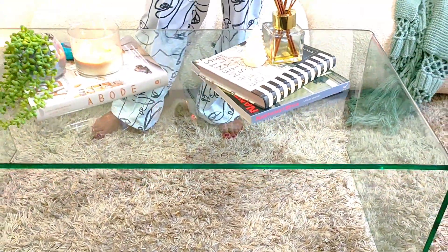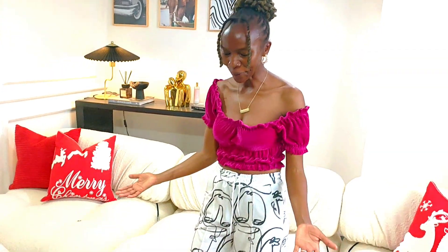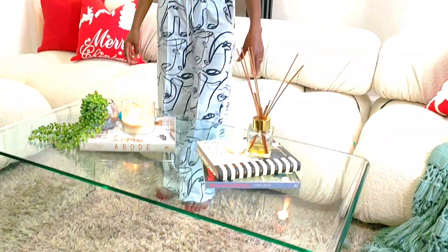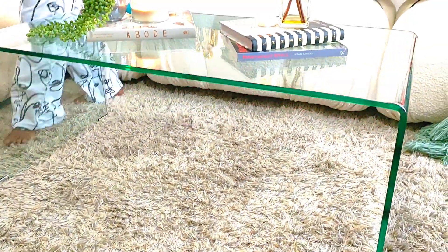That's it, guys! We're going to leave it like that for now. When I get the coffee table books I really wanted, I'll show you guys. I'm also planning to add a vase here as a centerpiece and put flowers in it. So for now, how do you see it? How does this new table compare to what was here before? Do you love it as much as I do?